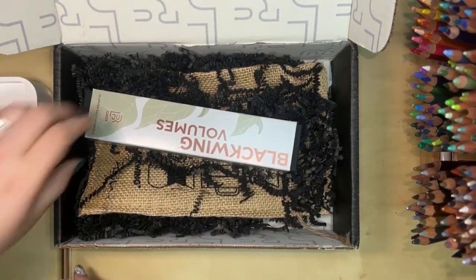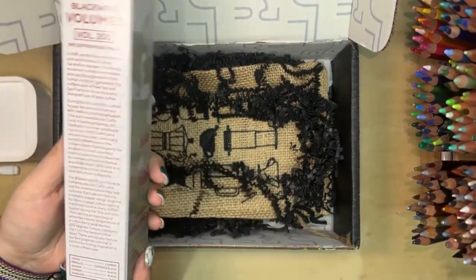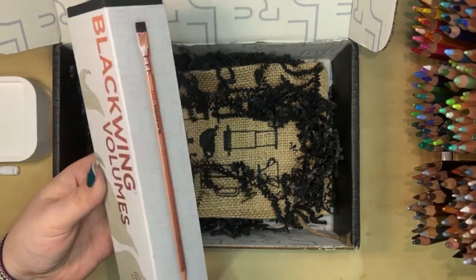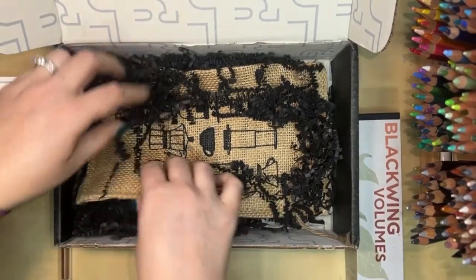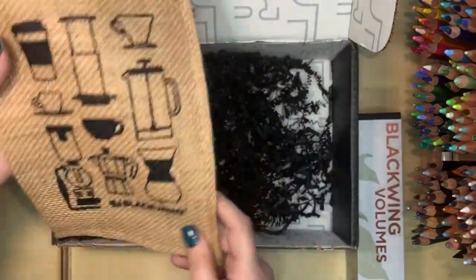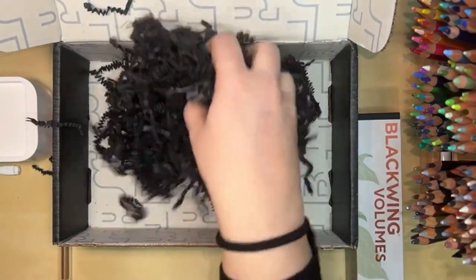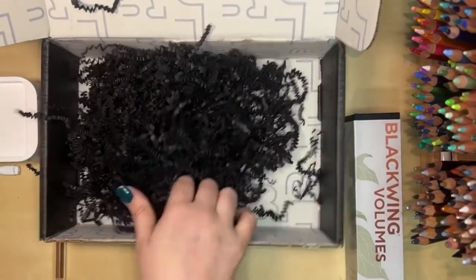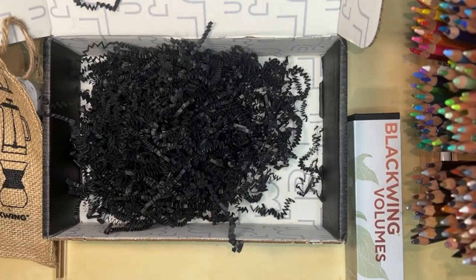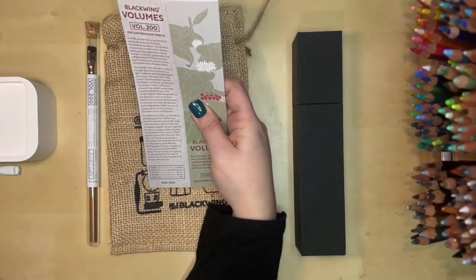And then you get a box of Blackwing Volumes. This is Volume 200 — it says it's the coffee house pencil. Let me get this stuff out of here. This is like a cute little burlap bag — look at that, with little stuff on it. That's super cute. Let me go ahead and take this out and we will talk about the pencils.